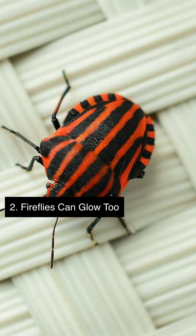Fireflies use bioluminescence to attract mates and warn off predators. Each firefly species has its unique glow pattern, allowing them to recognize one another in the dark. This glow is produced by a chemical reaction within the firefly's body.